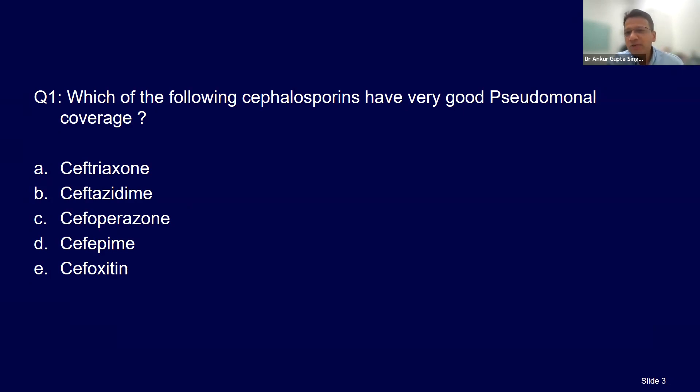Which of the following cephalosporins have good pseudomonas coverage? They are saying B and C.